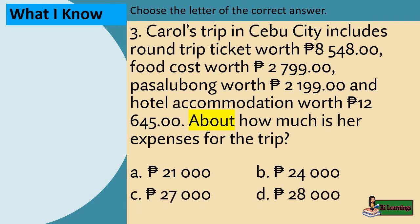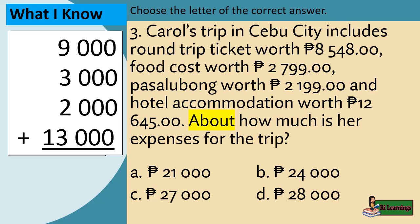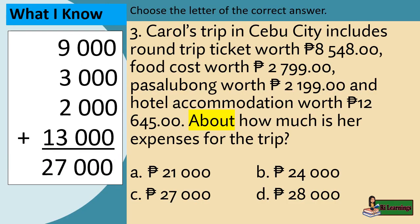Example 3: Carol's trip in Cebu City includes a round-trip ticket worth 8,548 pesos, food cost worth 2,799 pesos, Pasalubong worth 2,199 pesos, and hotel accommodation worth 12,645 pesos. About how much are her expenses for the trip? Rounding off to the nearest thousands: 9,000 plus 3,000 plus 2,000 plus 13,000 equals 27,000. The answer is letter C.